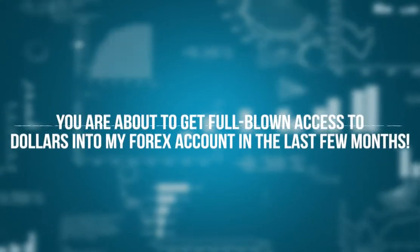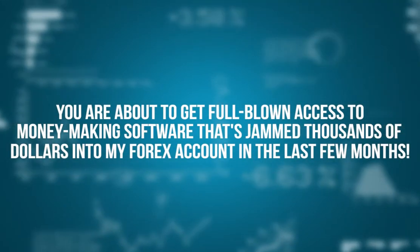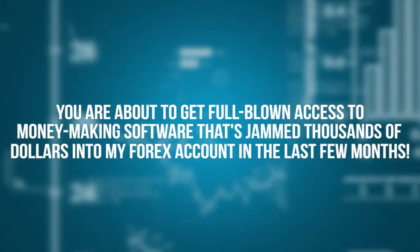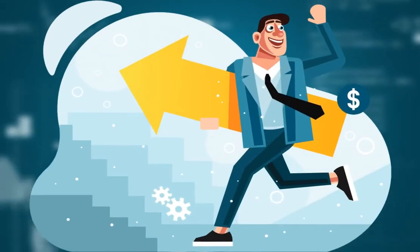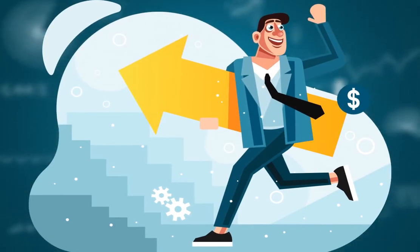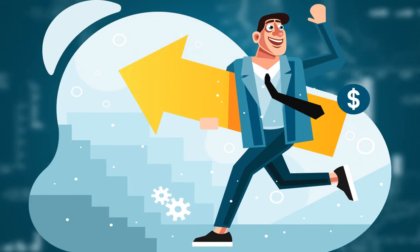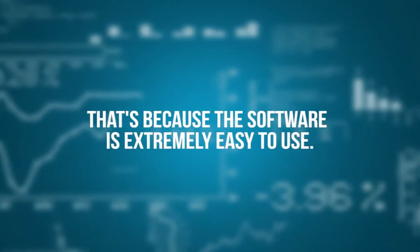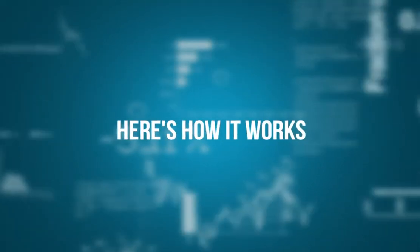Dear trader, you are about to get full-blown access to money-making software that's jammed thousands of dollars into my Forex account in the last few months. But I'm not the only one enjoying this success. Scores of beta testers who have little to no experience trading Forex have been smiling all the way to the bank too. That's because the software is extremely easy to use.